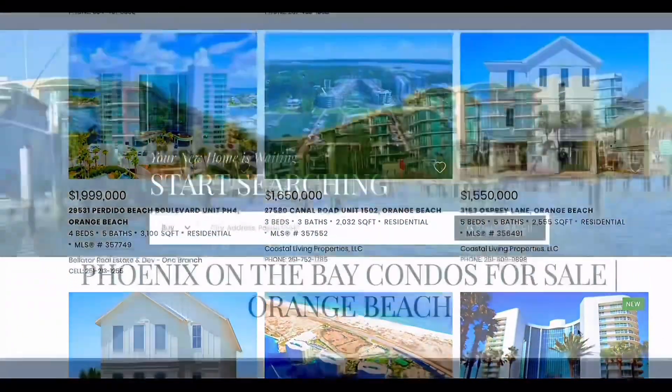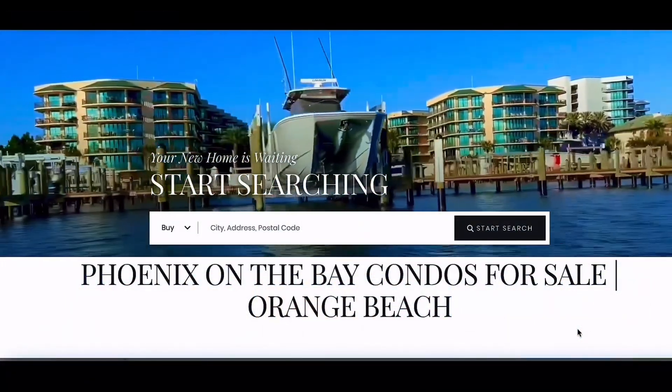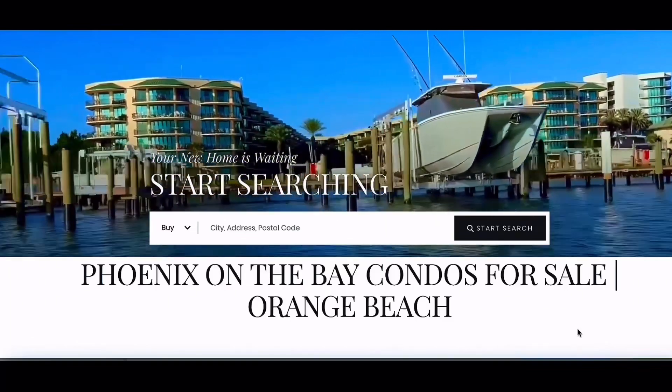Phoenix on the Bay offers condos nestled on Terry Cove and are capable of accommodating 40-foot boats, perfect for those serious about their love for boating.